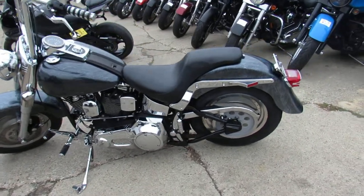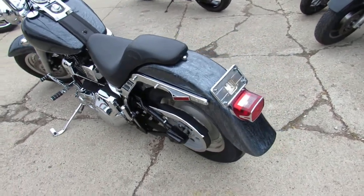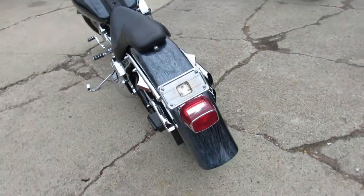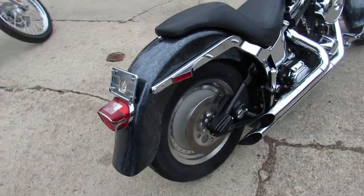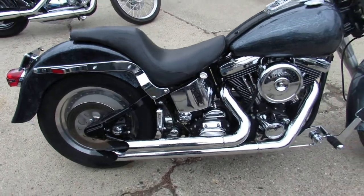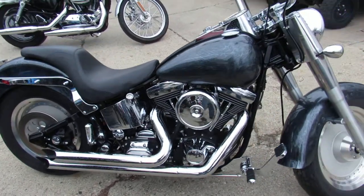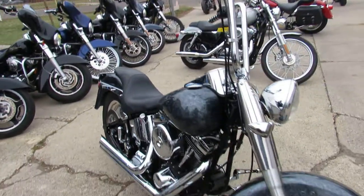Hey guys, it's ApprovalPowerSports.com here. I got a custom 1997 Fatboy for sale. It's got custom paint, tons of chrome, 16-inch ape hangers, and the slash cut drag exhaust — make this low mileage Fatboy sound as cool as it looks. Only 22,643 miles.